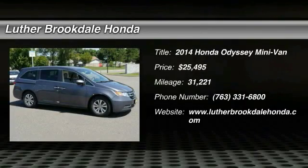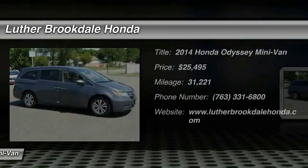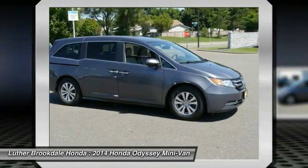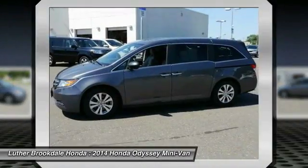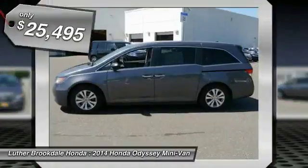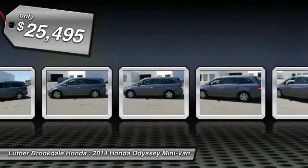Looking for the right vehicle? Check out the 2014 Odyssey. The Honda Odyssey is a showcase of distinguished style, captivating technology, and advanced safety features. A must for all families and is priced below $30,000.